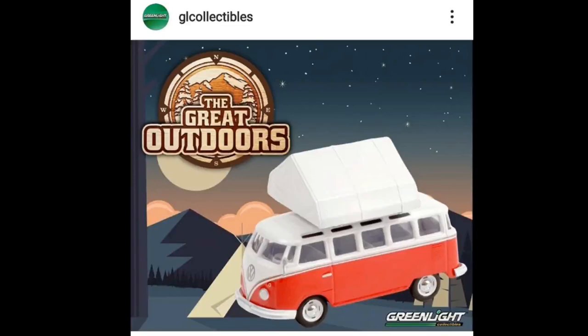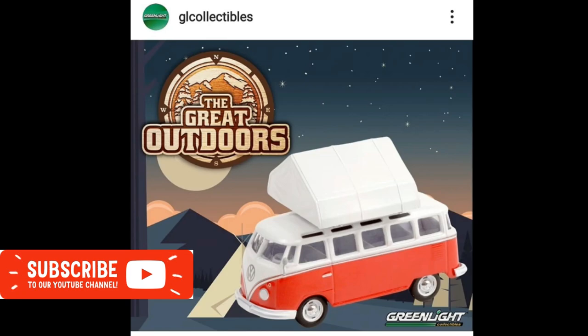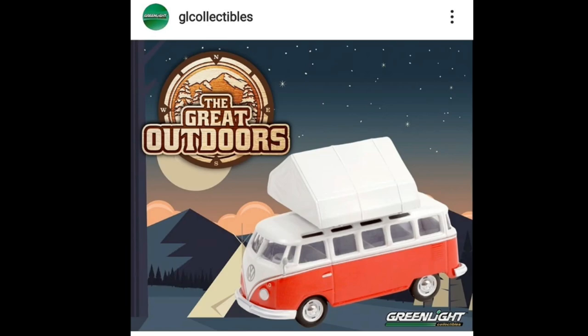Hey, what's good everyone, welcome back to the channel — this is the Daily Dose and we got another diecast news and update for you guys. For today's episode we'll be talking about some new releases from Hot Wheels — we got some 2021 and 2022 updates — and we also got updates from Greenlight, Tarmacworks, Majorette, and a lot more. If you like diecast cars, please don't forget to subscribe to the channel.